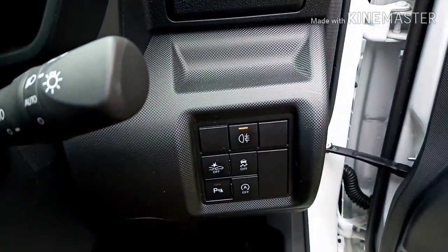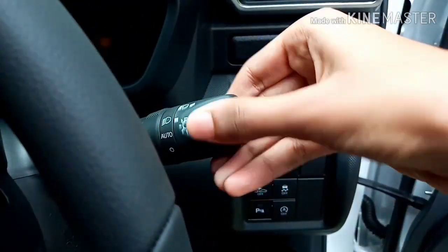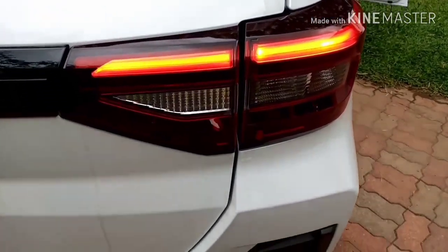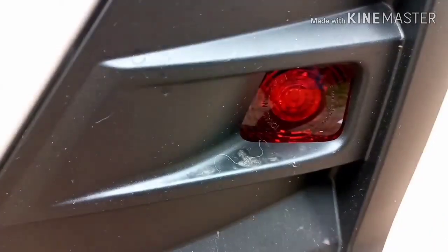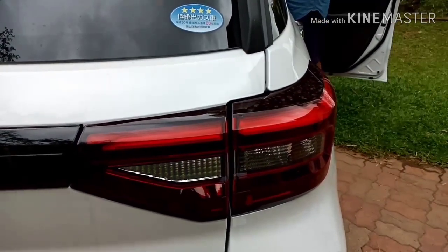A feature I haven't seen in any other cars is that there's an extra tail light. This can be used for extra light or if one of your tail lights burns out. In order to turn these tail lights on you have to turn the car on as well as your headlights. Note that there is only one of these extra tail lights, on the right side of the car.